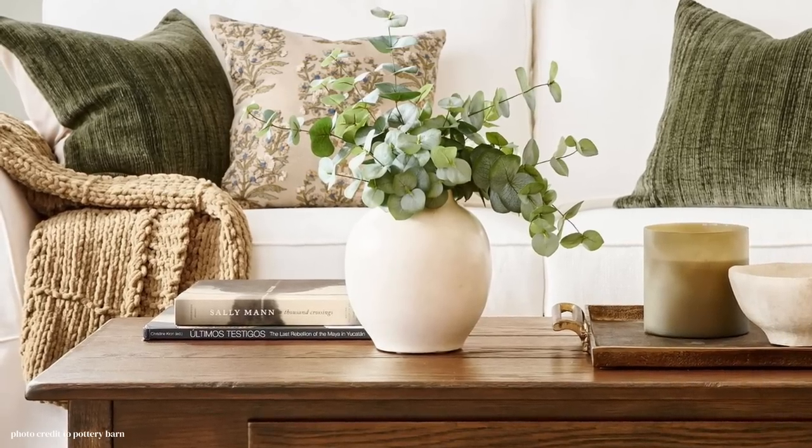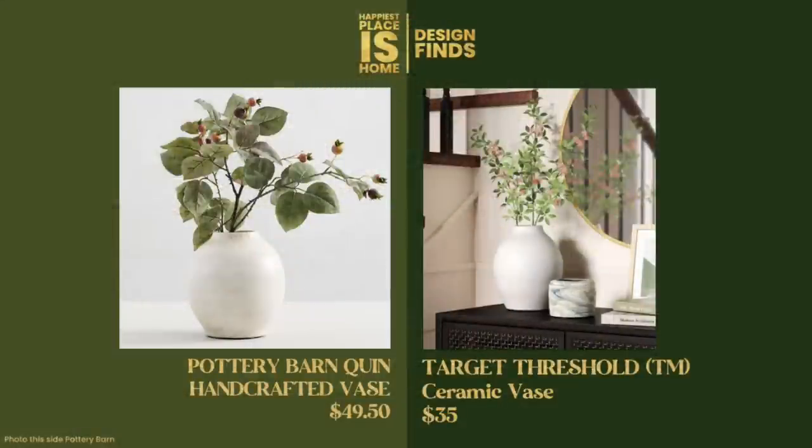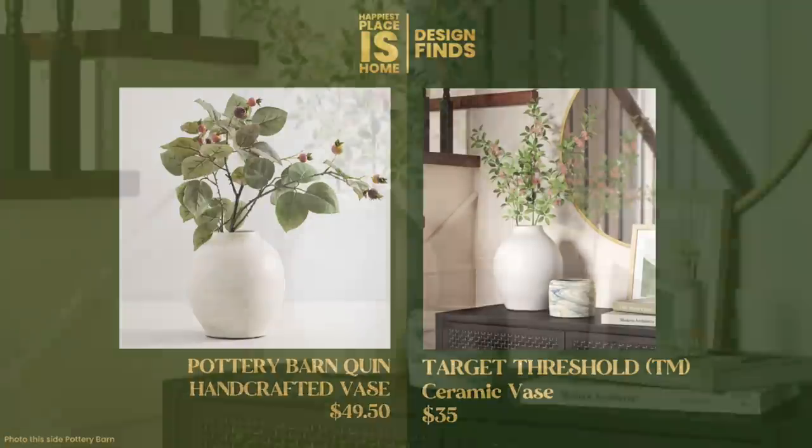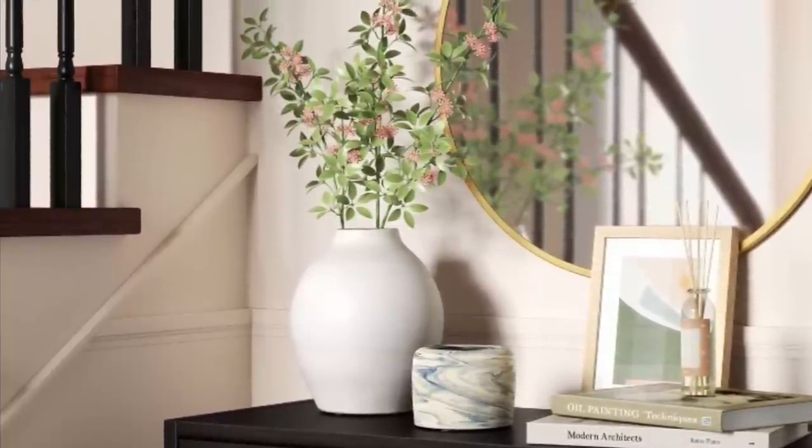Next we're taking a look at this vase by Pottery Barn — it's called the Quinn, spelled with one N, which feels unusual. This is $49.50, not a terrible price for such a large vase. But I did find a fantastic dupe: the Target Threshold vase at $35. You could find dupes for this probably in a lot of home stores, but I thought this one looks so similar.